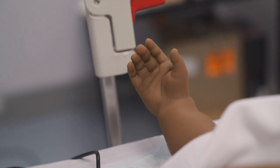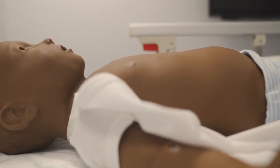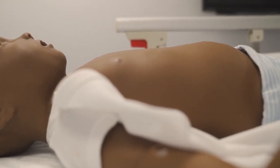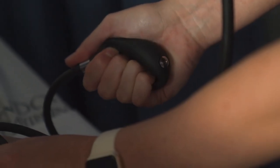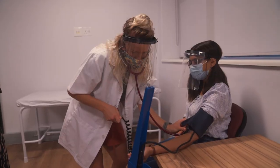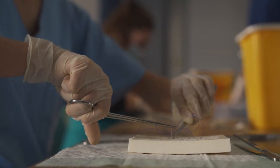You can practice intubation — you'll have a head with lungs and you can practice putting the tubes into the correct place. The mannequins can react to a drug that has been given. They can change their vital signs: what we call their blood pressure, their respiration rate, etc.